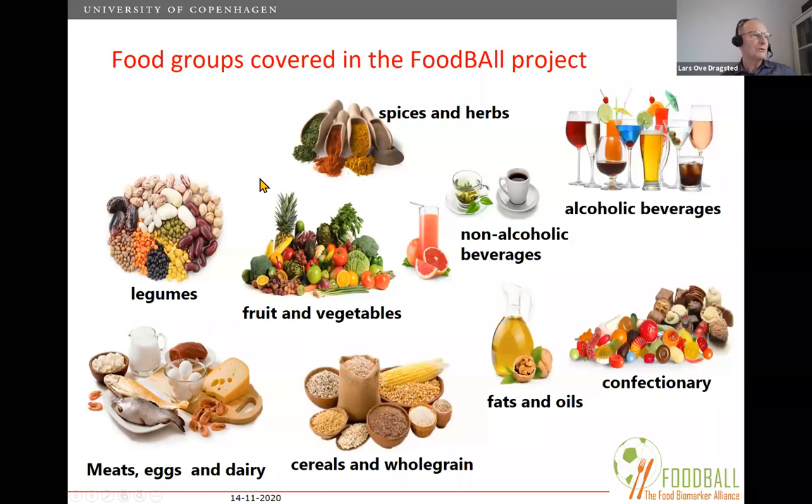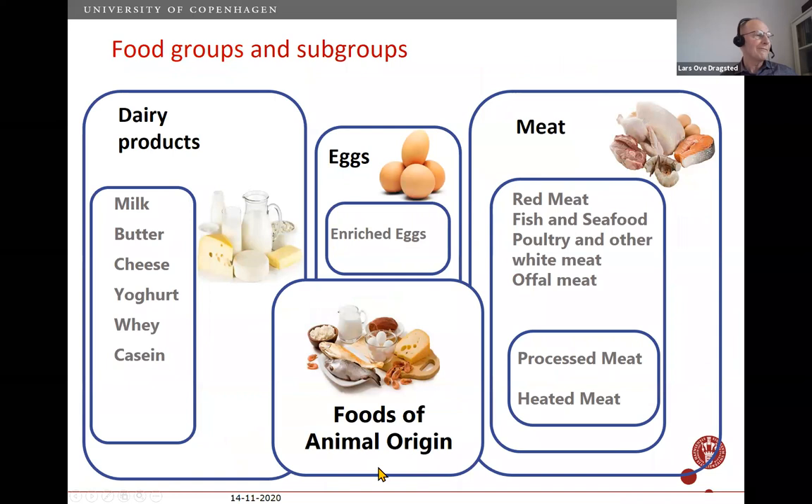Within each food group there are subgroups and specific foods. For foods of animal origin, you have dairy — subdivided into milk, butter, cheese — and meats, including red meat with potential cancer risk, processed meats, and grilled meats. You also have foods regarded as generally healthy like fish and seafood, and more neutral ones like poultry. Measuring these exposures correctly is important to monitor intake and find relationships between food intake and health.